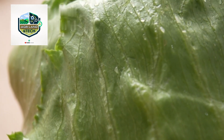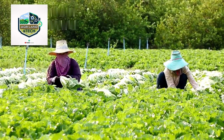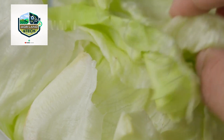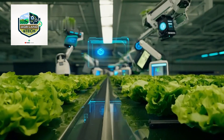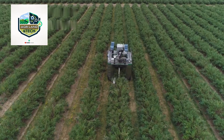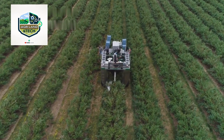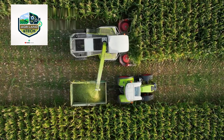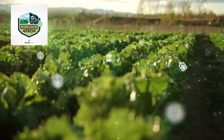As demand for iceberg lettuce grew, farmers sought more efficient harvesting solutions. Mechanical tools such as handheld cutting devices and conveyor belts were introduced to speed up the process. These tools reduced physical strain on workers while maintaining high-quality lettuce selection. Today, cutting-edge harvesting machines are transforming the way farmers collect lettuce, increasing productivity while reducing waste and labor costs.